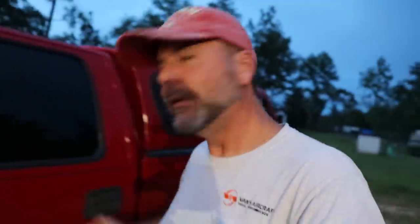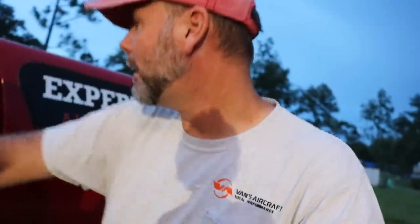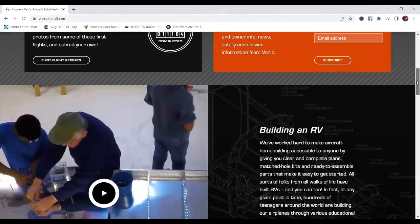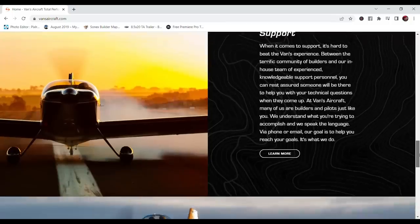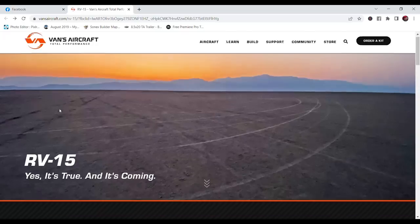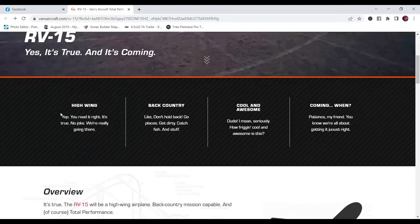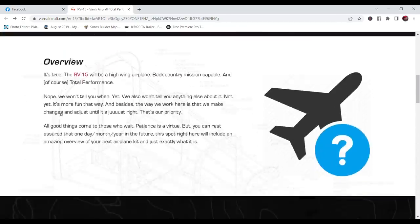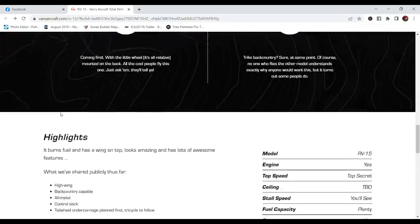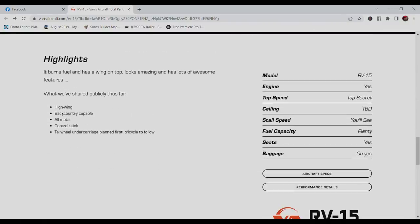Hey guys, so I just got home and got a notification on my phone that Vans Aircraft had just posted an update — the RV-15 has been revealed. I ran to vansaircraft.com to check the website, but flipping through the different pages I couldn't find anything posted there. Earlier in the day somebody had shared Vans Aircraft posting something embedded deep into their website — an absolute tease of the RV-15 — but no pictures. Then just minutes ago they released a video on YouTube.